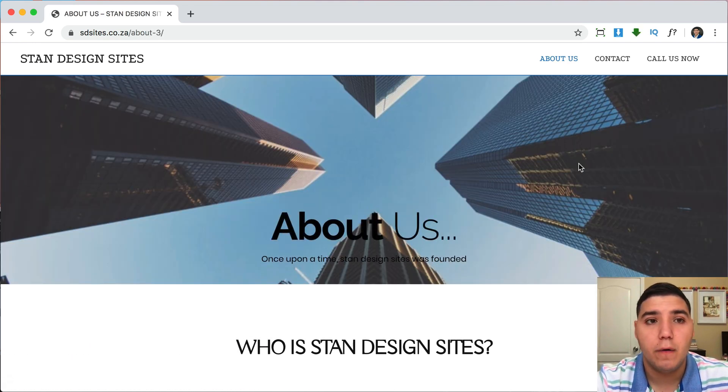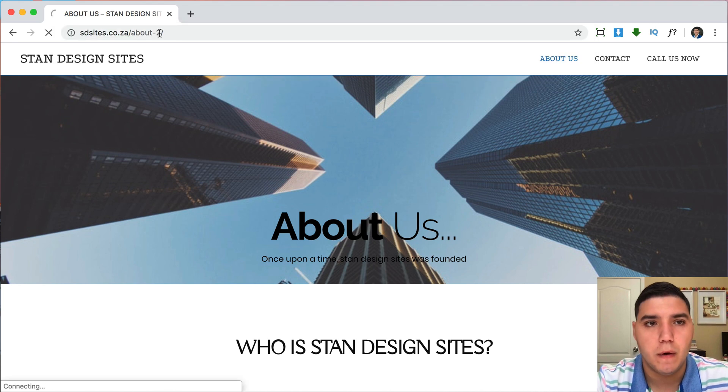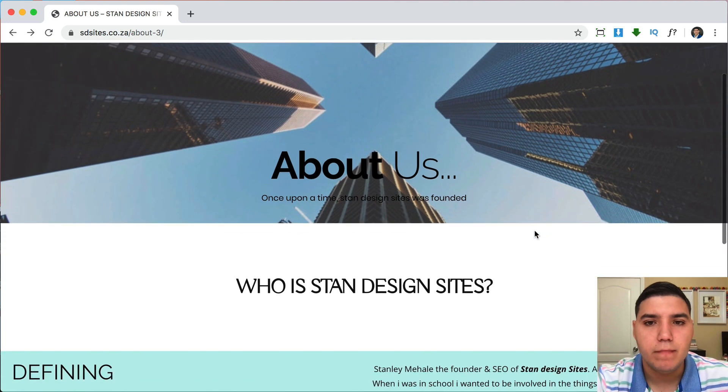Now let's go to the About Us page. The first thing I notice is the URL says 'about-3,' which means there are at least three other about pages on your website. You want to fix that — you don't want extra numbers in your URL slug. You just want it to say 'about' or 'about-us,' nothing else.